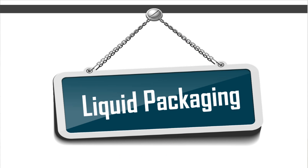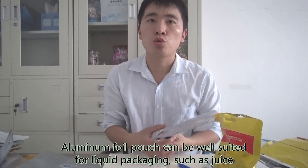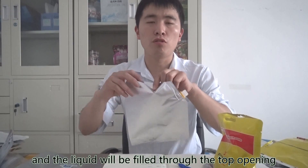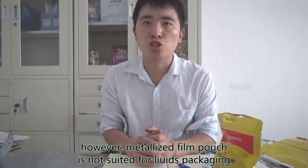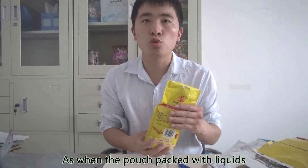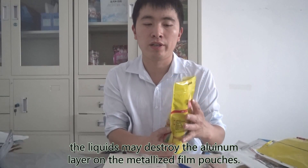Third, liquid packaging. Aluminum foil pouches are very well suited for liquid packaging such as juice — like this pouch with a spout on the corner, where the liquid is filled through the top opening and then sealed. However, metalized film pouches are not suited for liquid packaging, as the liquid may destroy the aluminum layer on the metalized film.